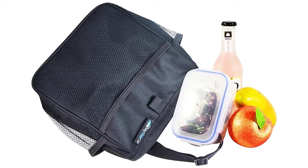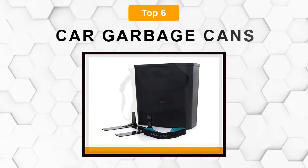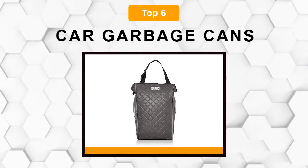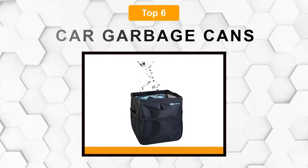Are you looking for the best car garbage can? In this video, we will break down the top 6 car garbage cans on the market. We have included links in the description for each product mentioned, so make sure you check those out to see which one is in your budget range.